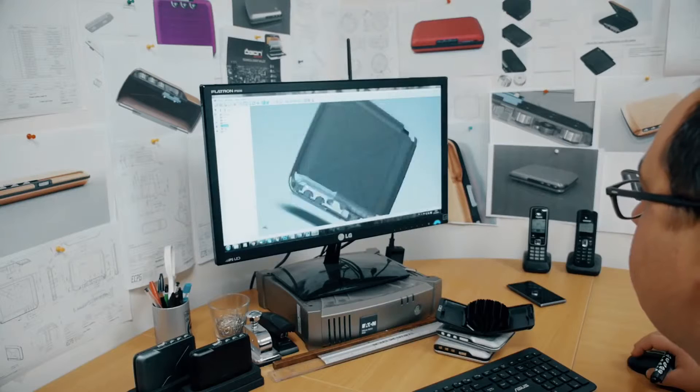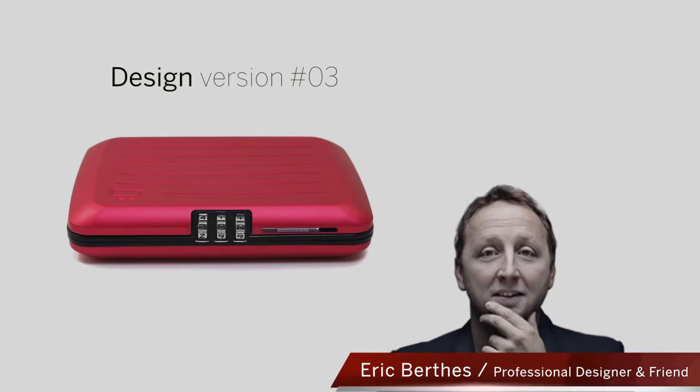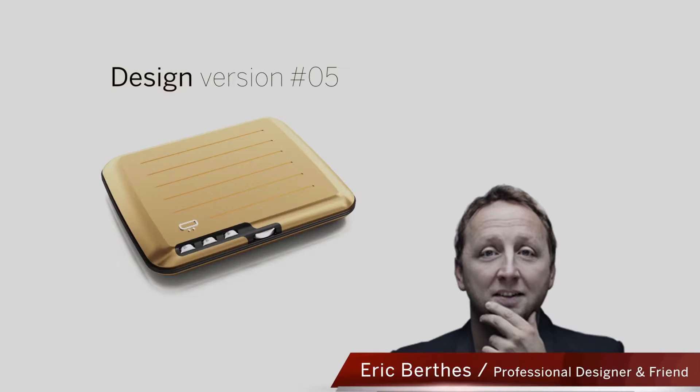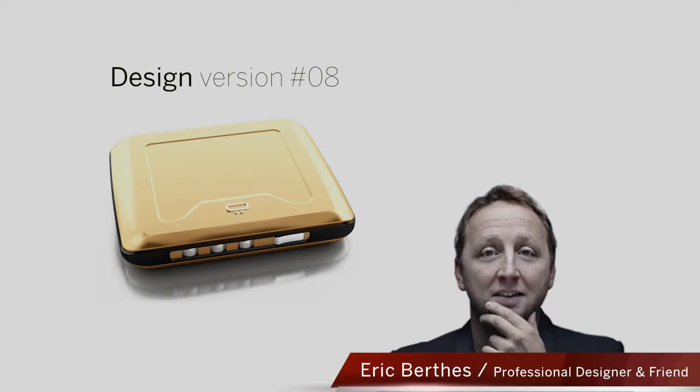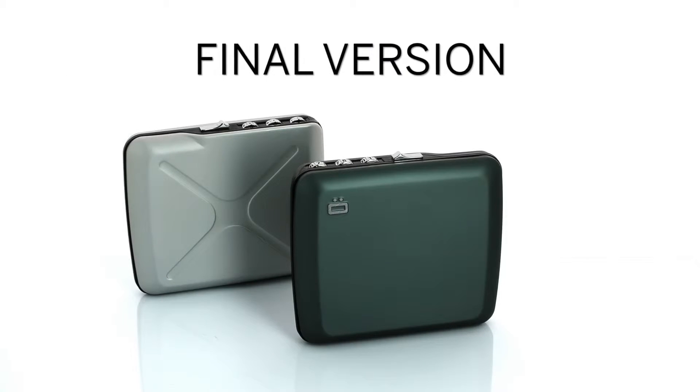We've also been working with designer Eric Burtis and his design agency in Paris to make this wallet aesthetically beautiful and practical in its use.